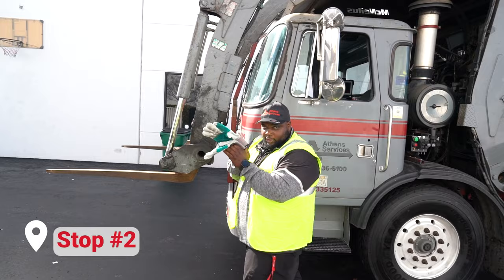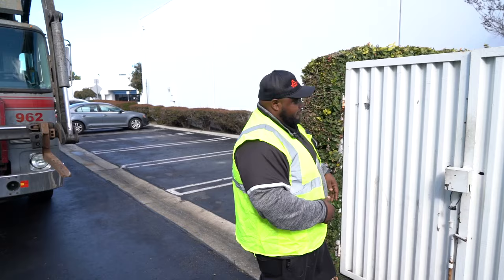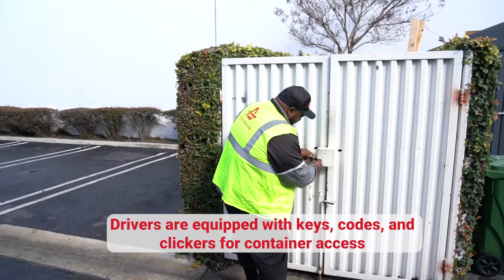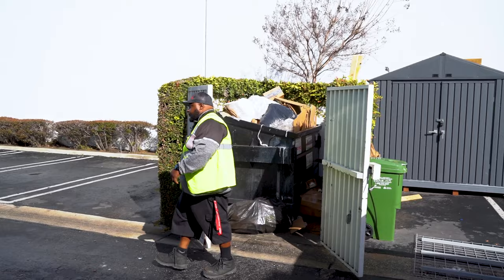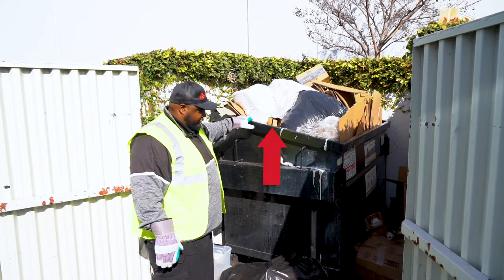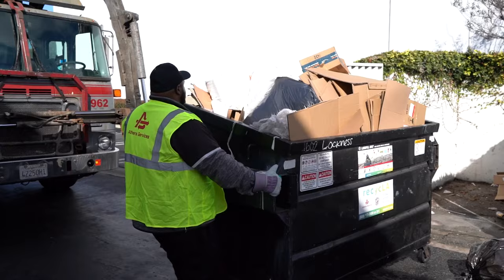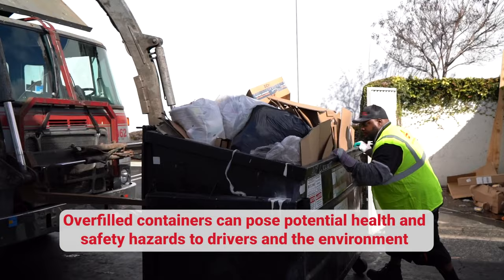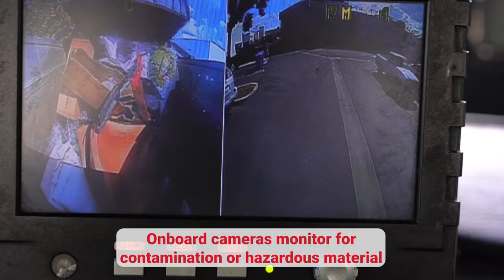I'm going to use our gloves. So here at our second stop, we have what's called an enclosure. This houses our trash bin or recycle bin. Some customers have locks to keep people who shouldn't be in the trash out. This would be considered an overfill bin because we can see that the trash is over the mark where the lid should be, and we also have some excess on the ground. Per Athens, we're not supposed to pick up the trash that is on the ground, because if we go to pick up a bag, there could be a needle or anything that could cause harm to the driver. This is why it's important for customers to have the right size equipment so that the trash doesn't overflow.